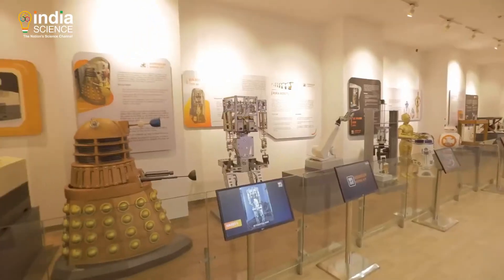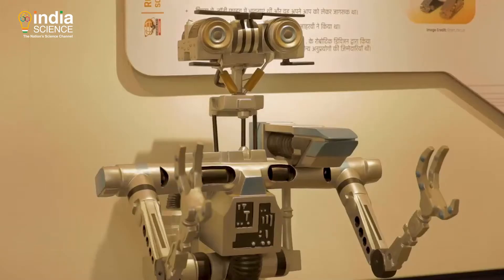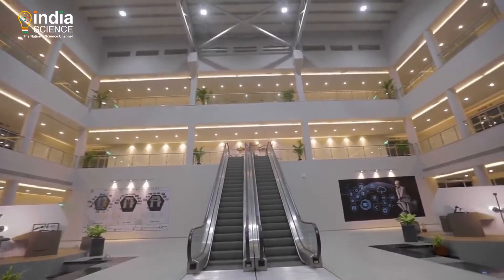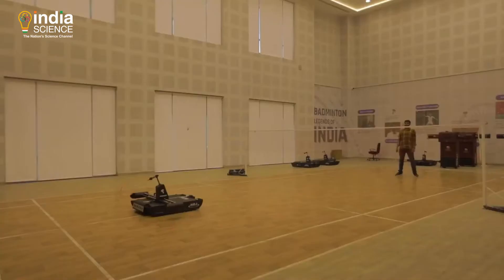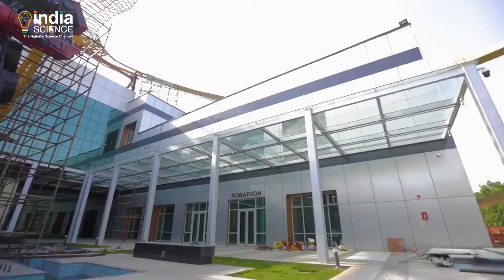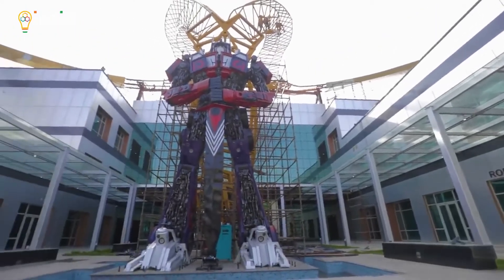The robotics gallery showcases the frontiers of robotic technologies over an area of more than 11,000 square meters, providing a platform for visitors to explore the ever-advancing field of robotics.